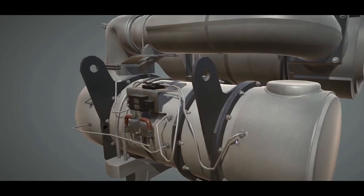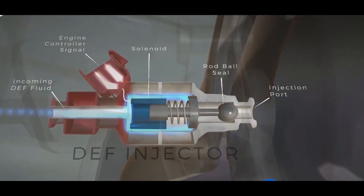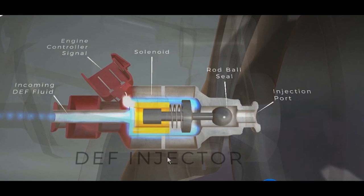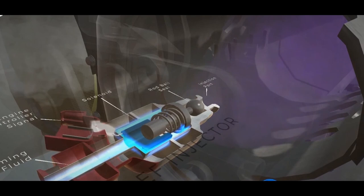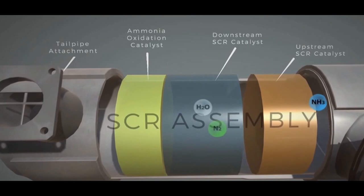The new PC650 LC-11 has been coupled with a new SCR, Selective Catalytic Reduction Technology. The SCR system injects DEF, diesel exhaust fluid, into the exhaust to generate ammonia that will combine with the oxides of nitrogen, converting the exhaust to a harmless gas.